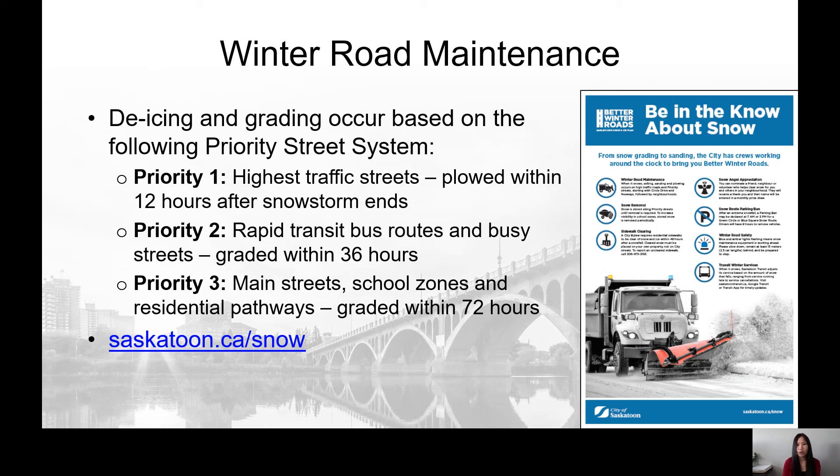Local or neighbourhood roads with severe rutting or an average overall snowpack of more than or equal to 15cm depth will be graded prior to snowmelt, taking into consideration impacts to on-street parking. More information is available at saskatoon.ca/snow.